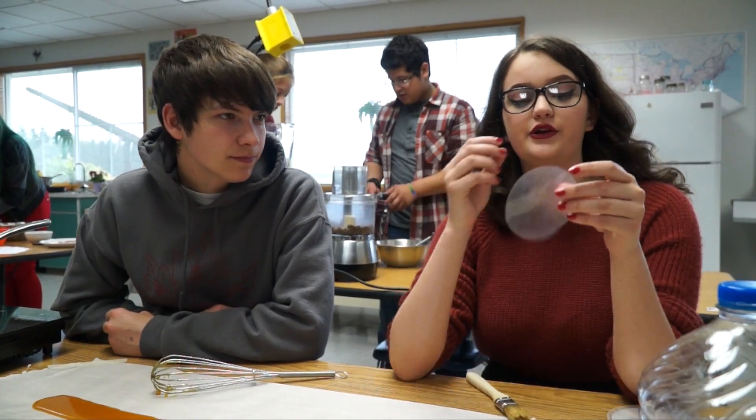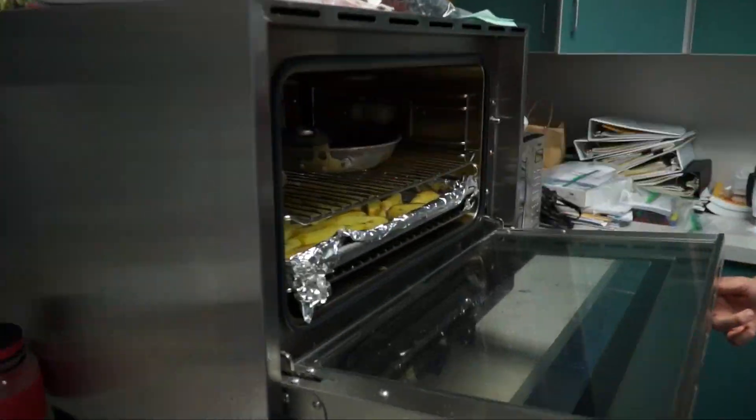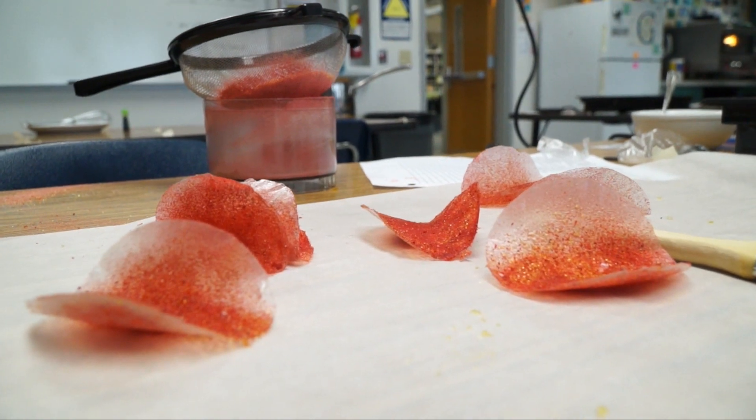There are strawberry crisps that we're making with these little thin wafer papers that are edible. They're made out of rice.